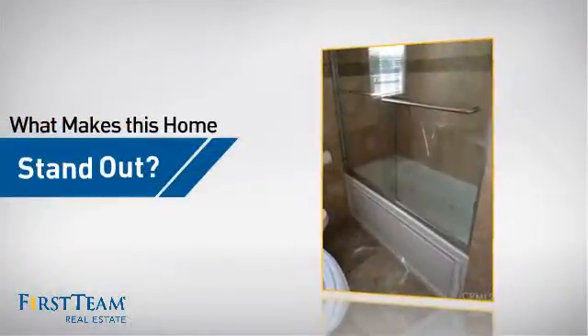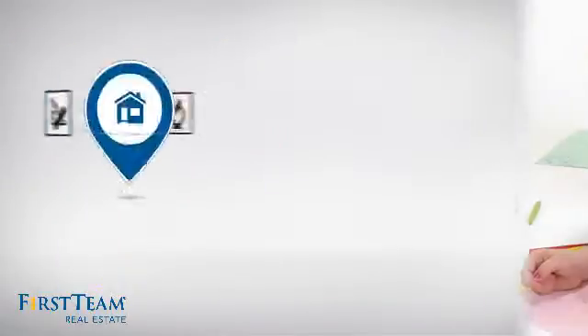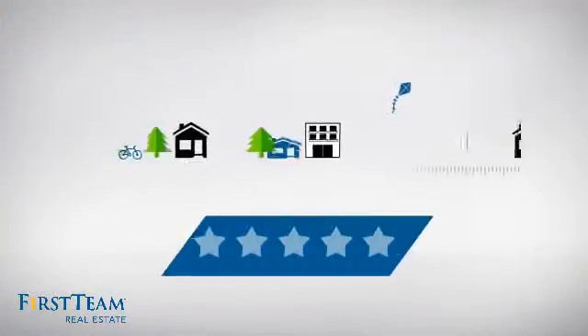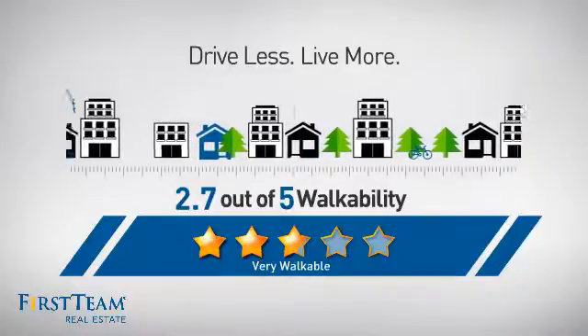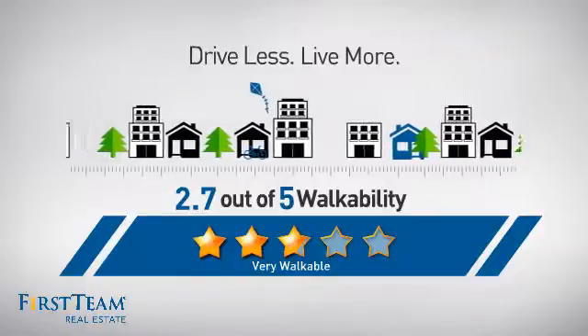But let's talk about what really makes this home stand out. Parents will be happy to know that it's located near a school. And with a walkability score of 2.7, the neighborhood is a very walkable place to live — great for a healthier lifestyle, shorter commutes, and the ability to run errands on foot.